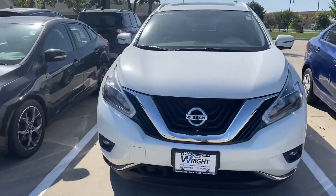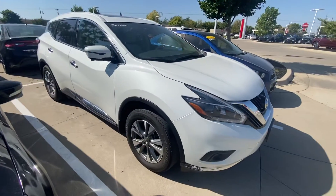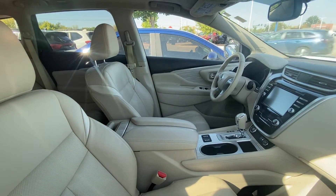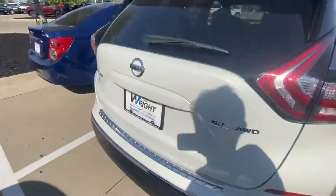Amy, here's another option of a Murano. It's also a 2018 SL, just the white color exterior, but the same exact package as that red one with the light interior, heated seats, power liftgate, moonroof, and all-wheel drive.